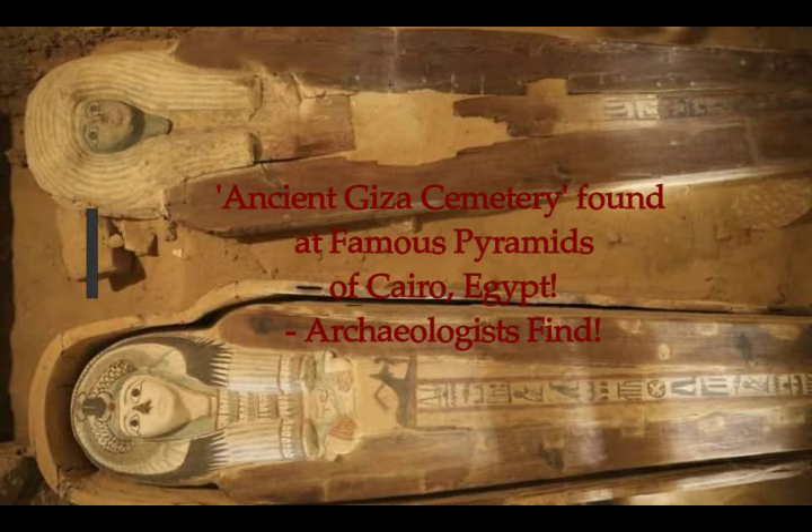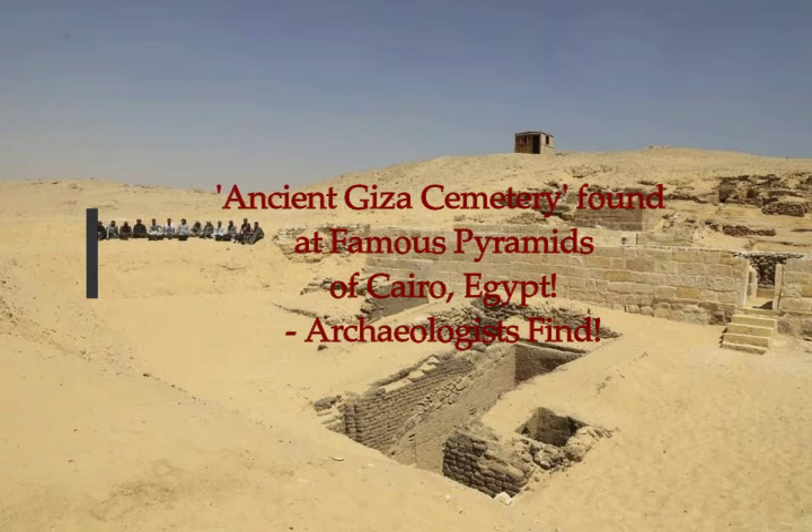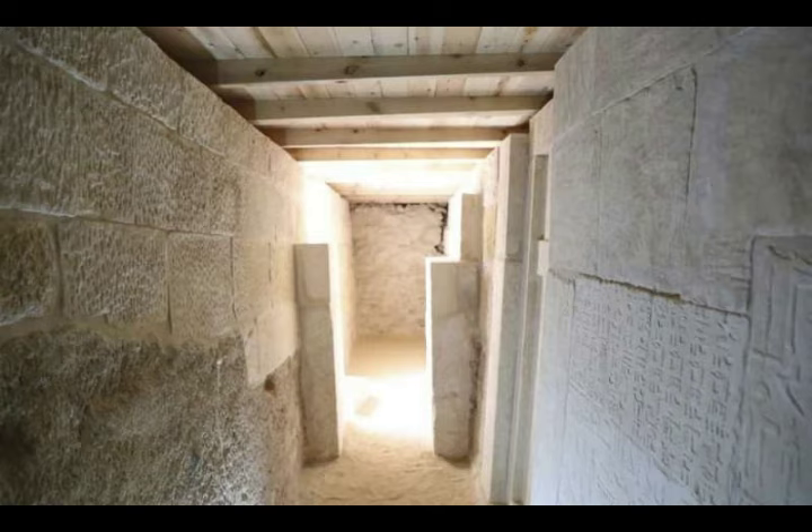An ancient cemetery has been found at the famous Giza pyramids of Cairo, Egypt, according to Egyptian archaeology. The archaeologists of Egypt have given us these images from the Ministry of Antiquities — you can see the beautiful condition that they're in. Egypt's Antiquities Ministry says the archaeologists uncovered part of an ancient cemetery near the country's famous pyramids of Giza plateau, just outside of Cairo.